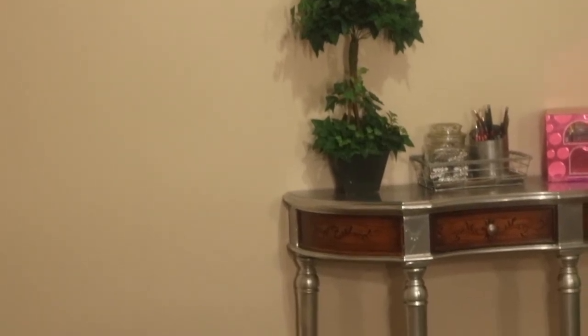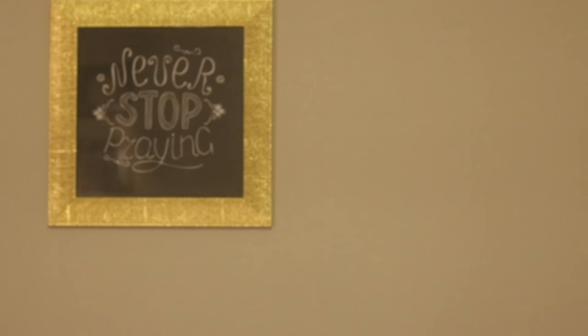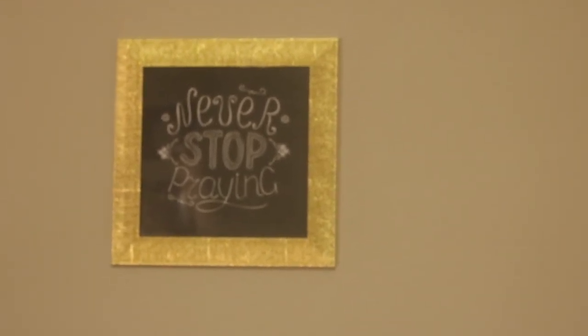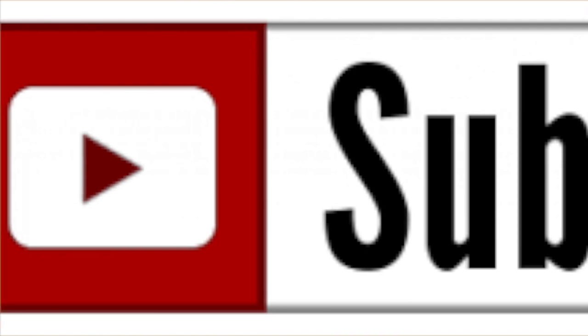Last but not least, we have the final wall, which features a simple art frame that says 'Never Stop Praying' — because we have to keep that in our daily lives. That's the end of the video, guys! I hope you enjoyed it. Please don't forget to like, comment, and subscribe, and check out my other videos. This is Gina, helping you keep your fancy beauty exciting.